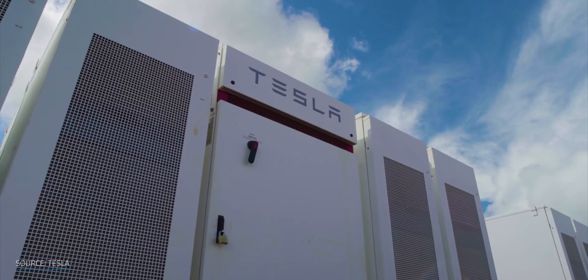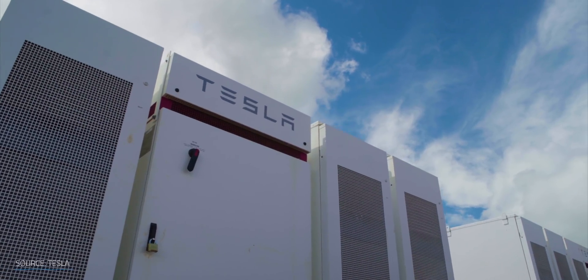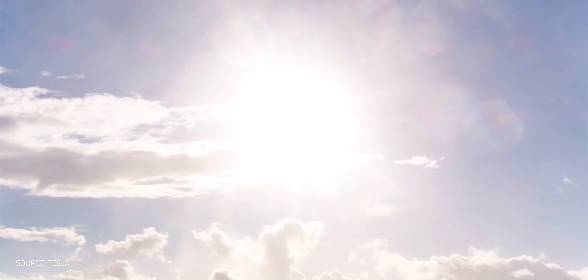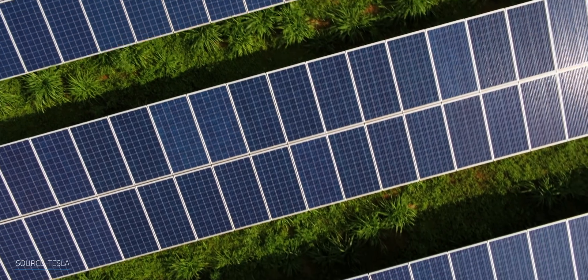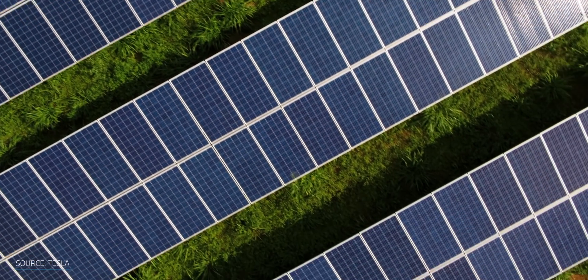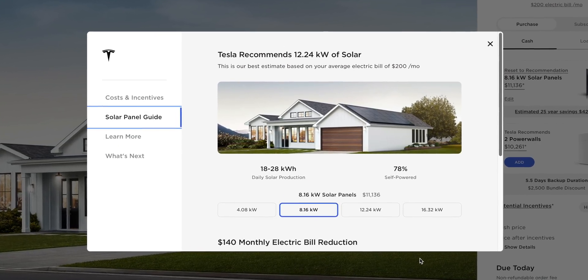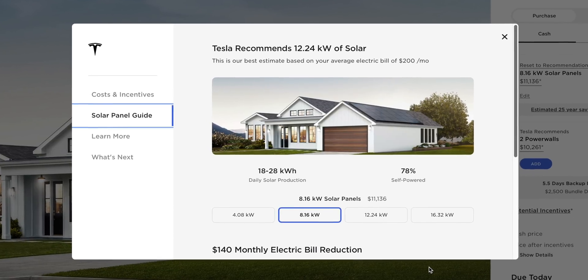One of the ways that Tesla achieved these incredible, industry-leading prices is by reducing those soft costs. They've simplified the sales and installation process. Instead of having a huge sales force that adds to the per watt fees, it's all done online through a simple web form. I ran through this process to see what a system would cost me today, and it's impressive.